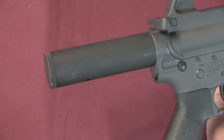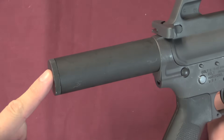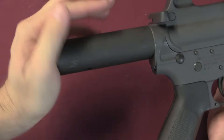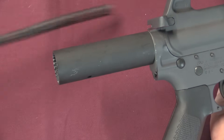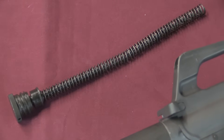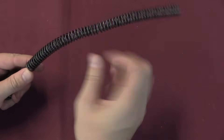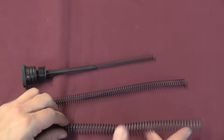And then we have this non-standard short buffer tube. Disassembly is going to begin by unscrewing this and releasing the recoil spring - it will push out a little bit but it's not under a ton of pressure. Now that is not a standard AR-15 buffer.